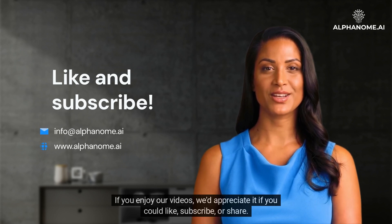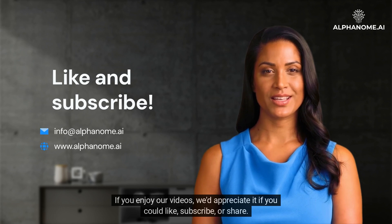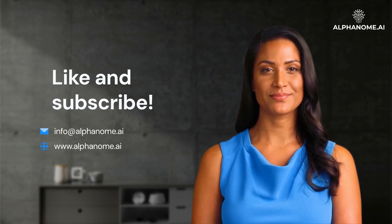If you enjoy our videos, we'd appreciate it if you could like, subscribe, or share. Thank you.